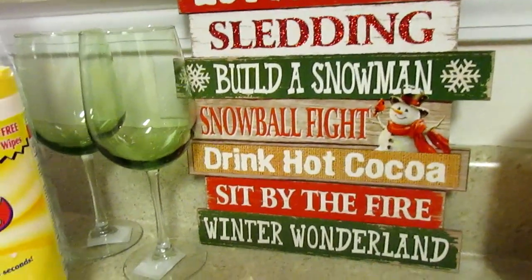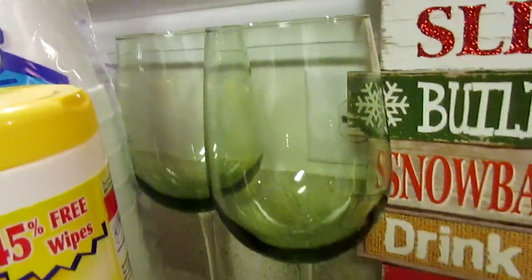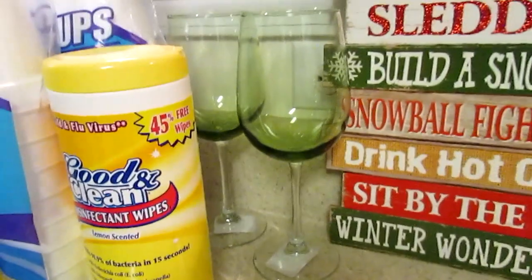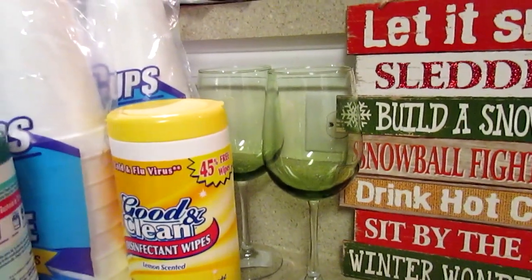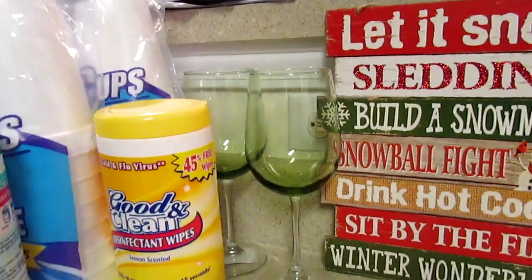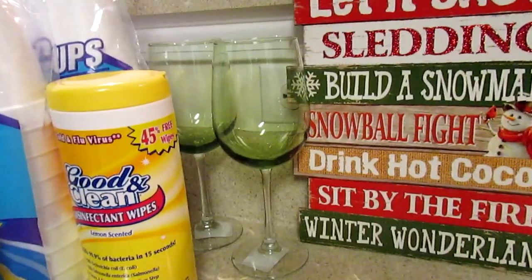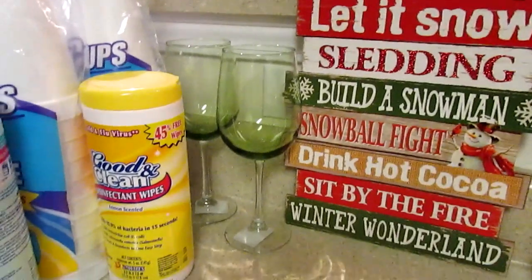I picked up two green glasses — I already have four from a previous Dollar Tree trip I didn't haul. I needed two more for my tablescape for Thanksgiving. I was going to do a fall tablescape and I still may, but I'm not sure.